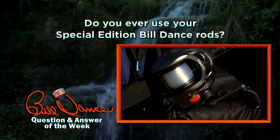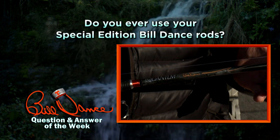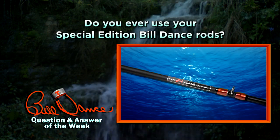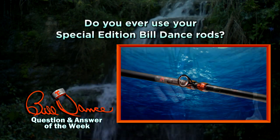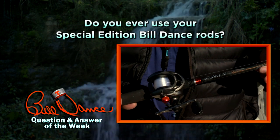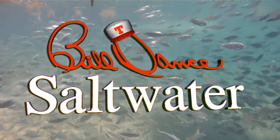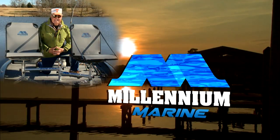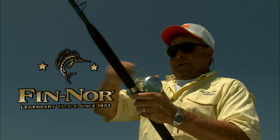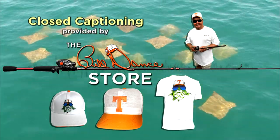Do you ever use your special edition Bill Dance rods? Absolutely. These rods are lightweight, strong, sensitive, well-constructed with IM6 graphite, D-ring guides, and EVA handles. The reels for bait casting have a great drag system and cast so smoothly. Check them out at Bass Pro Shops and Cabela's. Today's show is also sponsored by Millennium Marine — a new class of comfort — and Fin-Nor, legendary tackle since 1933.